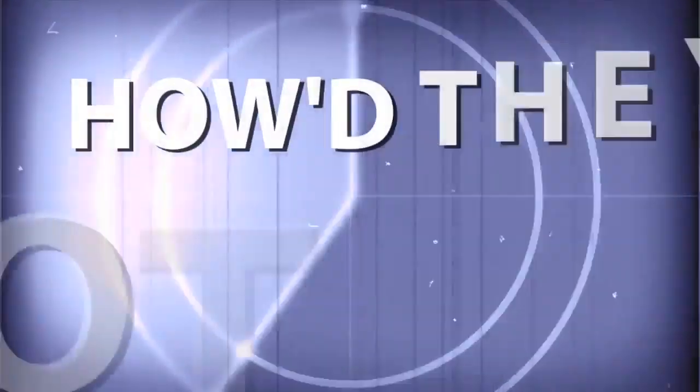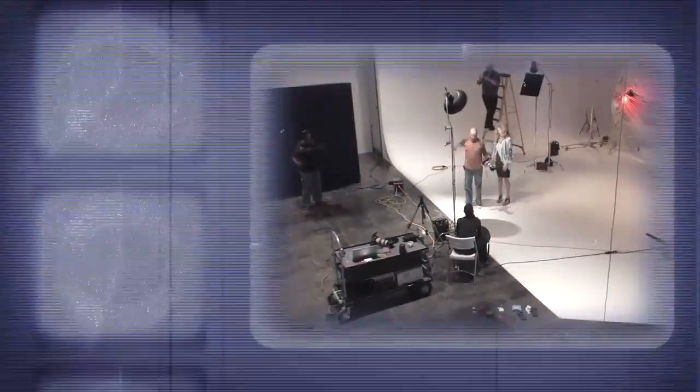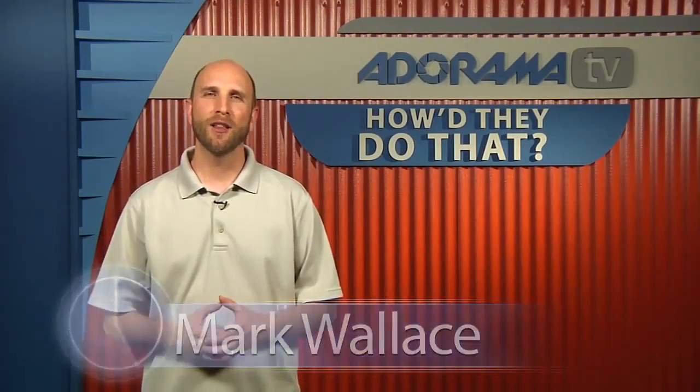Adorama TV presents How'd They Do That, where we explore the world of professional photographers and share their techniques with you. Hey everybody, welcome to this week's episode of How'd They Do That. I'm Mark Wallace.